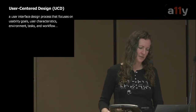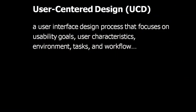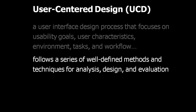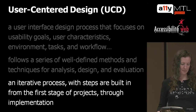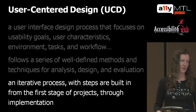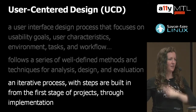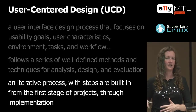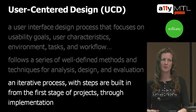UCD is a user interface design process that focuses on usability goals, user characteristics, environment, tasks, and workflow. It follows a series of well-defined methods and techniques for analysis, design, and evaluation. It's an iterative process with steps built in from the first stage of projects through implementation. The idea is that you can follow user-centered design to understand accessibility and how people use the web.